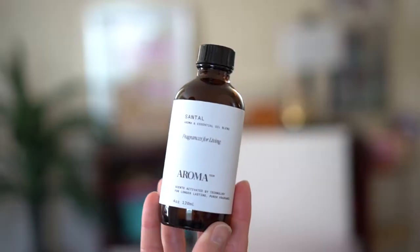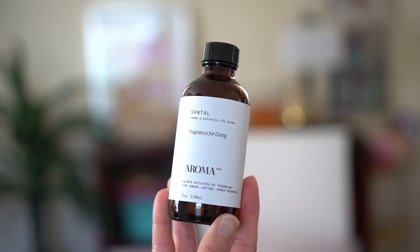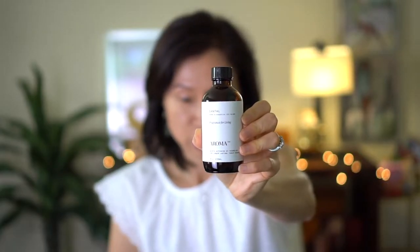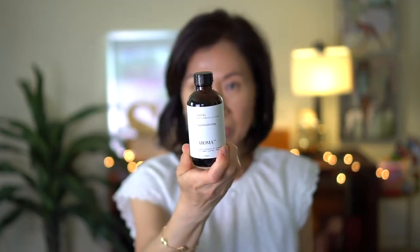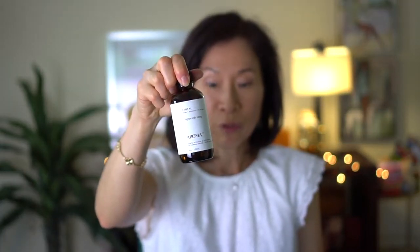I should have mentioned this one with the diffuser — it's the Aromatec Santal. I bought the four-ounce one and it smells so good. I bought this last year during the Amazon Prime Day sale because otherwise it is kind of pricey. It goes nicely with the diffusers.